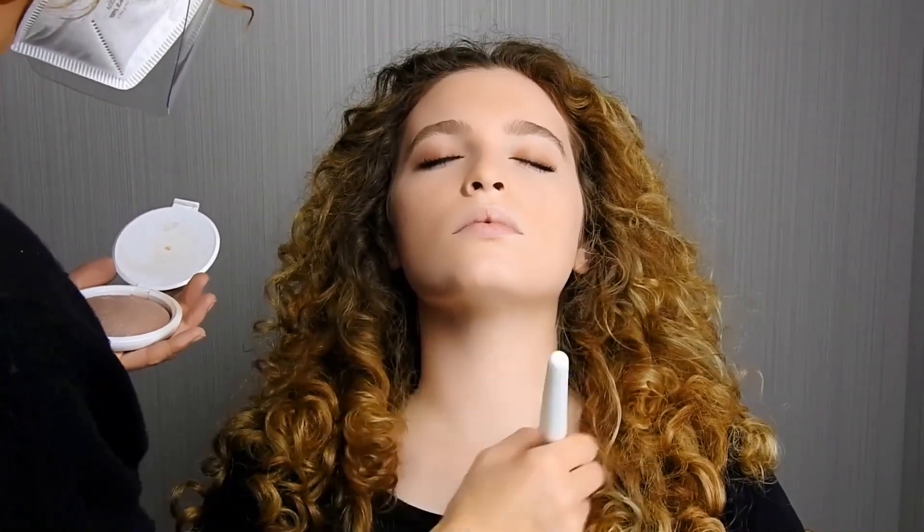Grazie al filtro solare SPF 30, la protezione da raggi ultravioletti, luce blu e inquinamento è assicurata.